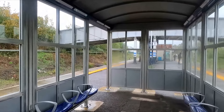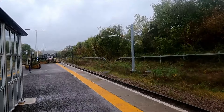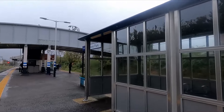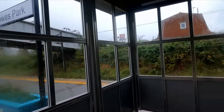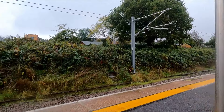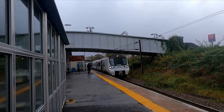Hello guys, welcome to the latest episode of Every Platform, and welcome to a very rainy Bowes Park located on the Hertford Loop Line, where today we will be covering the Hertford Loop Line. Today you'll be seeing services from Great Northern. You should also be seeing some stuff at Stevenage when we get there. Here is 717 022 on a Great Northern service to Moorgate from Stevenage.